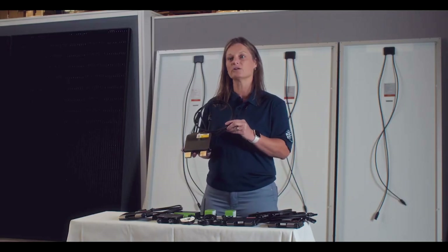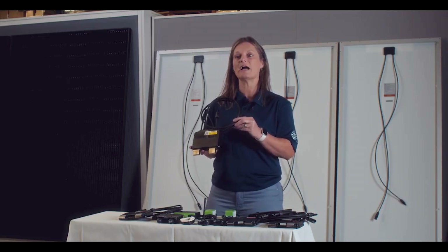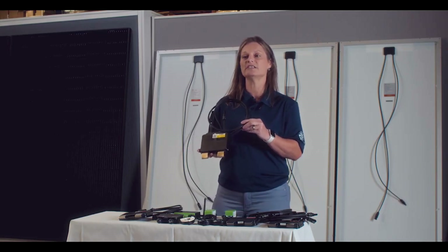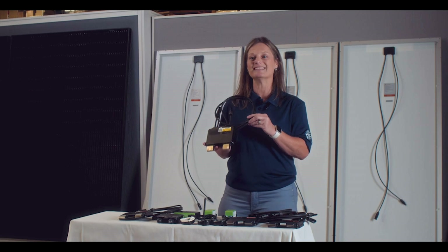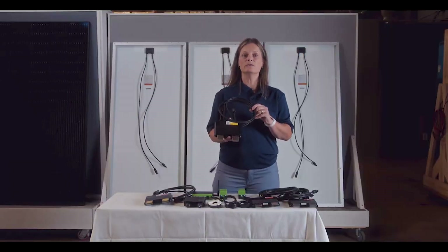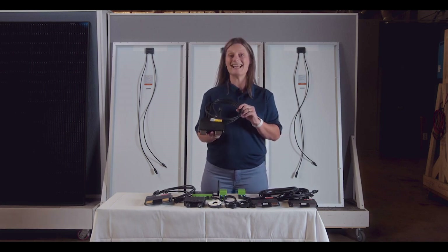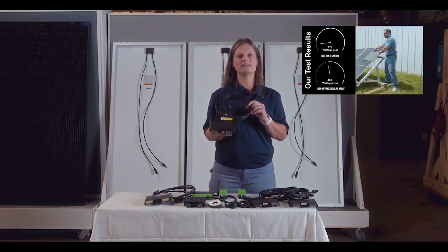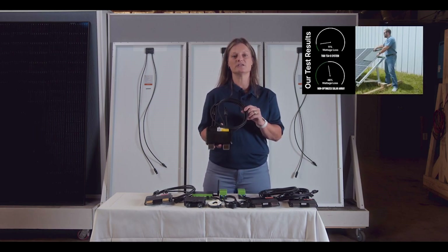By ensuring that each solar module contributes its highest potential output, a solar optimizer improves the overall efficiency and energy yield of the entire PV system. The TS4 AO unit is for you if your PV system has any shaded areas and you need to optimize your efficiency. Check out Mason's basic shading test with this Tygo Optimizer that is linked in the description below.